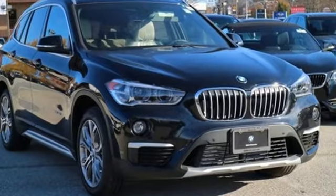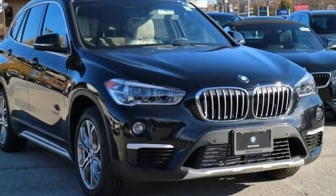With this much performance and room, there's no limit to what you can experience in this X1. Start your adventure today.